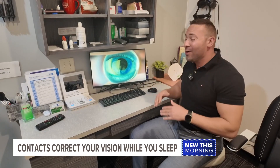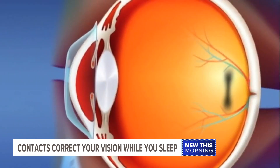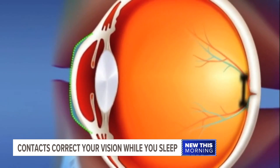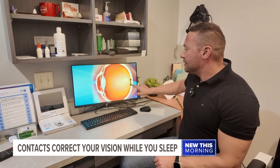The doctor is providing a video showing us exactly what happens while you're sleeping. The mold is placed onto the eye, and using gentle suction forces, it reshapes the very top portion of the eye. This puts the image back onto the retina with the perfect-sized eye, allowing people to see clearly.